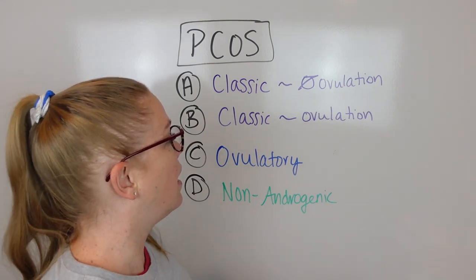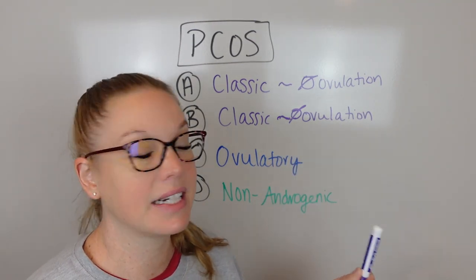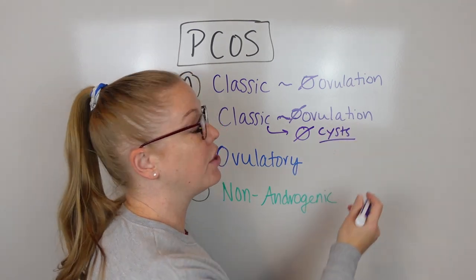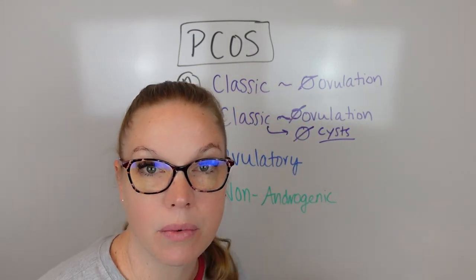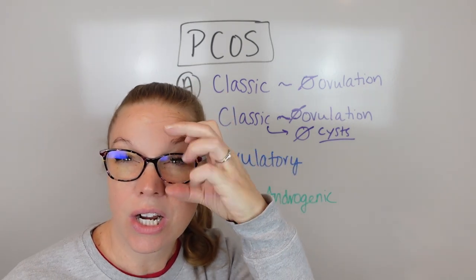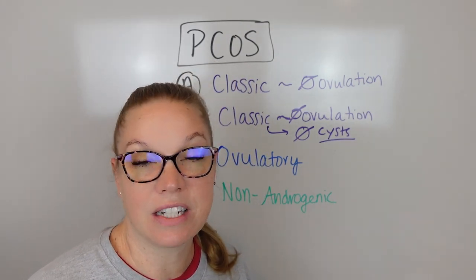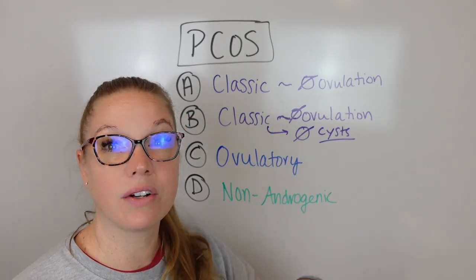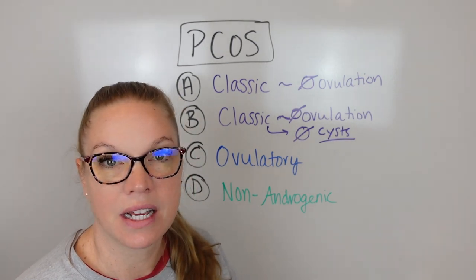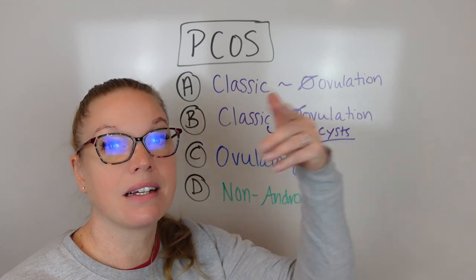Type B is the exact same, except for the piece about the cysts - you won't see cysts. Now, does that mean that you don't have cysts ever? Not necessarily, because PCOS stands for polycystic ovarian syndrome. It's just that maybe when you went in to get an ultrasound, they didn't see any cysts on the ovary at that time. It can be very irregular, which can be very confusing - you can be like, how can I have PCOS if I don't have a cyst right now? Because it's this type, Type B, Classic Type B.